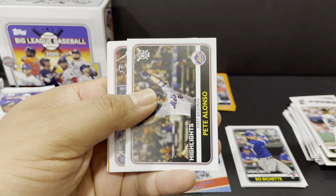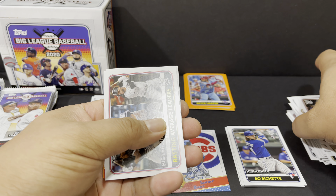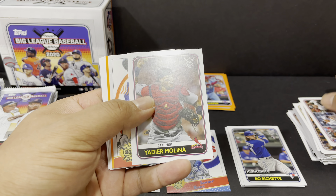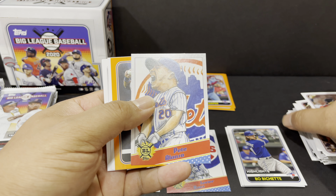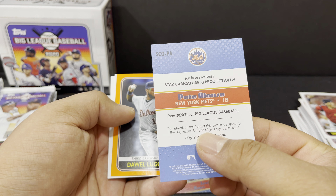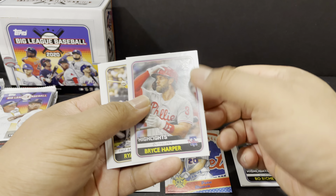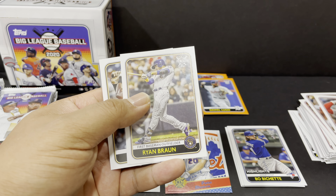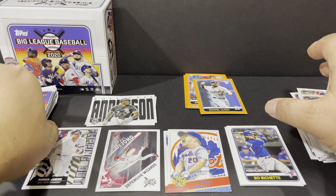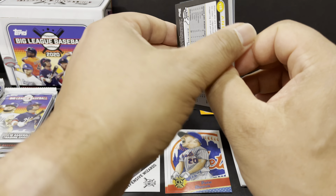Starting off our third pack is Joey Lucchesi, Jacob deGrom Award Winners — is this one an insert? No, it's not. Christian Yelich, Freddie Galvis flying in the air there. Stolen Base Leaders for the American League — Roll Call insert with Tim Anderson of the White Sox. Andrew Benintendi orange. Shohei Ohtani doing great this season. Jesus Aguilar and Miguel Sano.